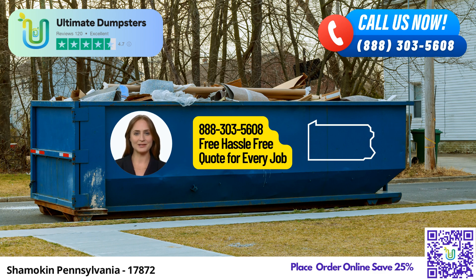Now let's delve into the dimensions and usage of the various dumpster sizes offered by Ultimate Dumpsters. A 10-yard dumpster measures approximately 12 feet long, 8 feet wide, and 3.5 feet tall. It's suitable for small-scale projects such as home renovation waste, yard waste removal, or small business waste disposal.